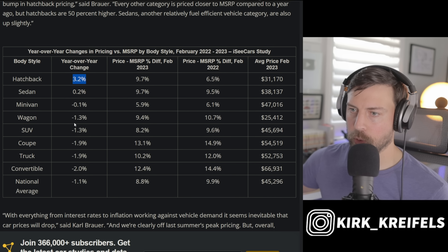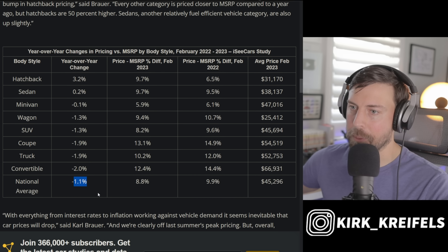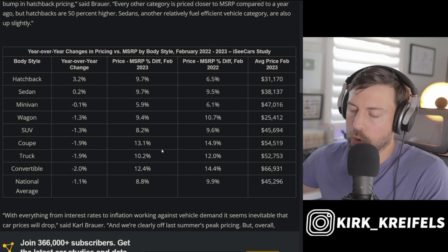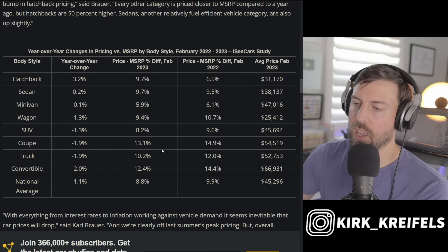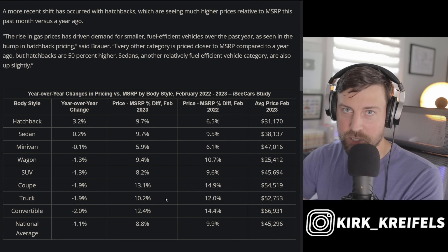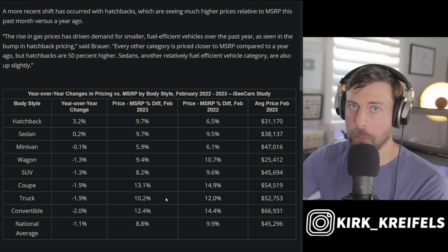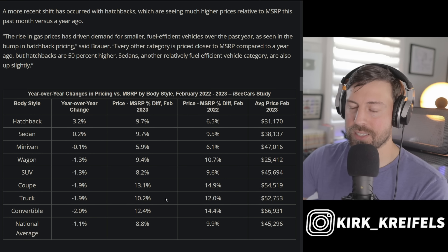Looking at which categories are doing better or worse with markups: hatchbacks are up 3.2 percent compared to last year. Sedans and minivans are about neutral. SUVs, coupes, trucks, wagons, and convertibles are all down year-over-year. The national average is down about 1.1 percent, but we're still over nine percent above MSRP in early 2023. Dealers have more incentive to move cars due to cooling demand from high interest rates and inflation. Honda is setting a trend — base, stripped-down cars are coming back to meet consumer affordability.